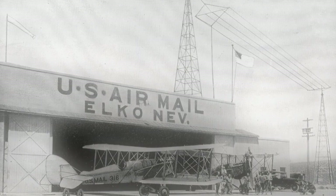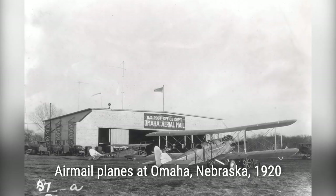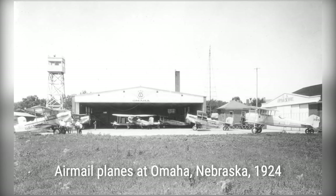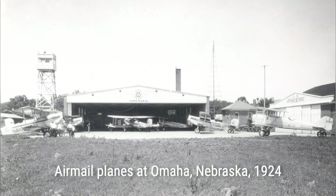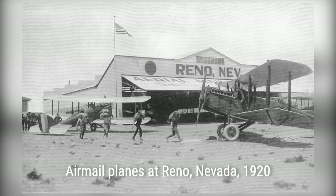Despite the challenges, airmail delivery continued to evolve, and in 1975, domestic airmail became obsolete as a distinct extra fee service. In 1995, international airmail followed suit as the USPS began transporting all first-class long-distance intercity mail by air on a routine basis.